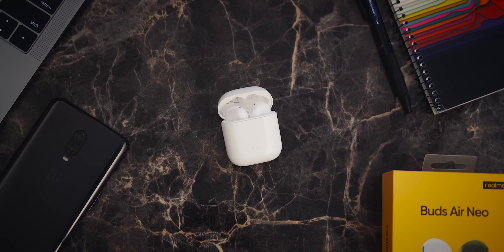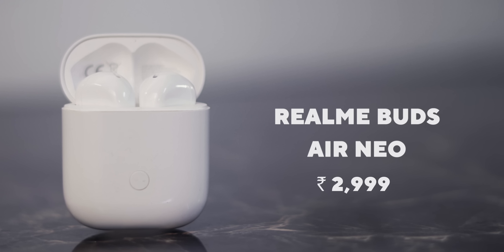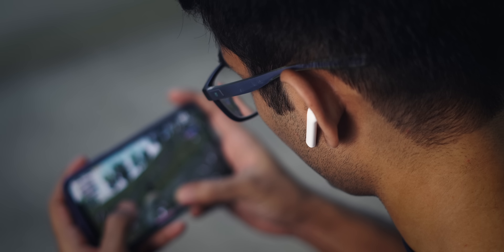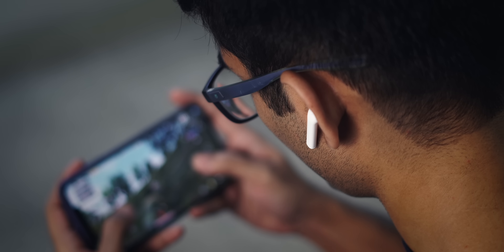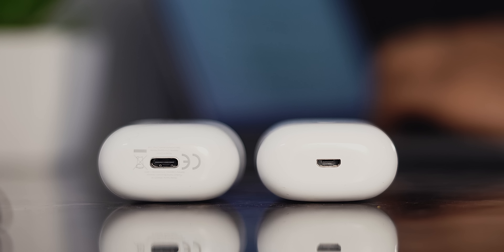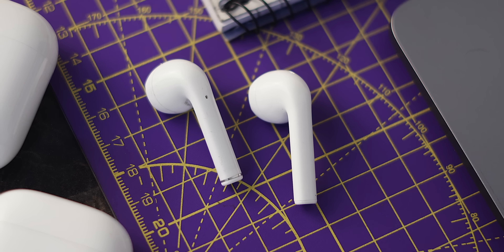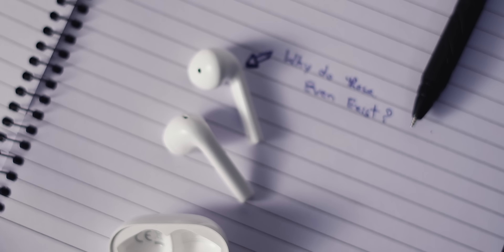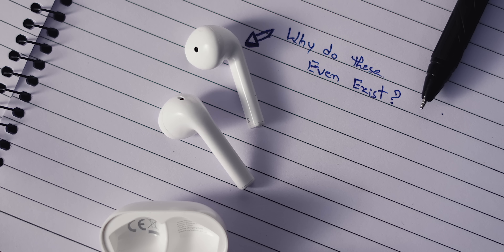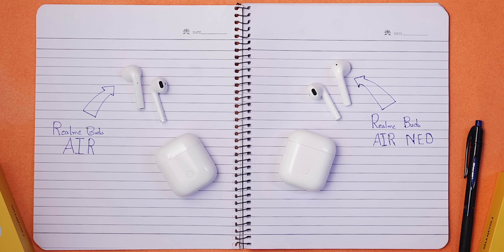Recently Realme released the Realme Buds Neo at 999 INR. It has the same design, sound quality, fast pair, and gaming mode as the Buds Air — so should we just throw our money at it? Well, it doesn't have in-ear detection, a Type-C port, or a secondary noise cancellation mic. Those were actually the key reasons to recommend the Realme Buds Air when it launched. So the first question that crosses my mind: why do these even exist?